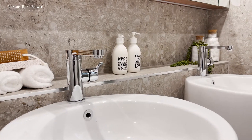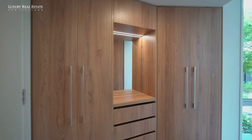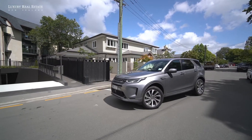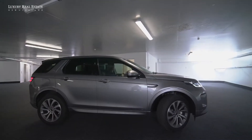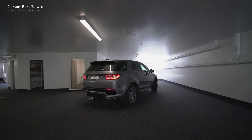Details you'd expect of a high quality home include video security access, ducted air conditioning, custom cabinetry and fittings, and good storage throughout. There's underground parking for two cars per apartment, and there's wiring for EV vehicles if needed. The bonus is the basement is carpeted, so even in winter it's dry and quiet.